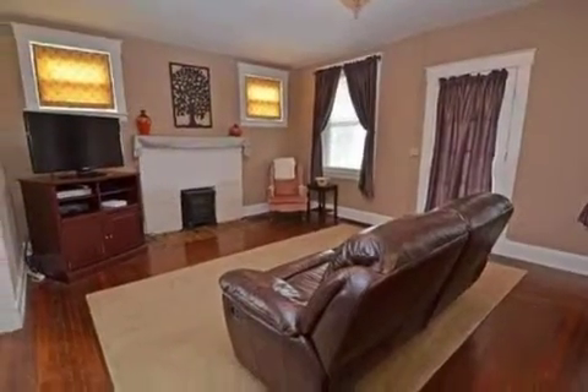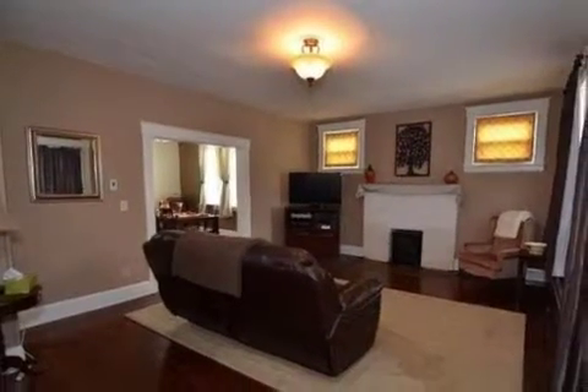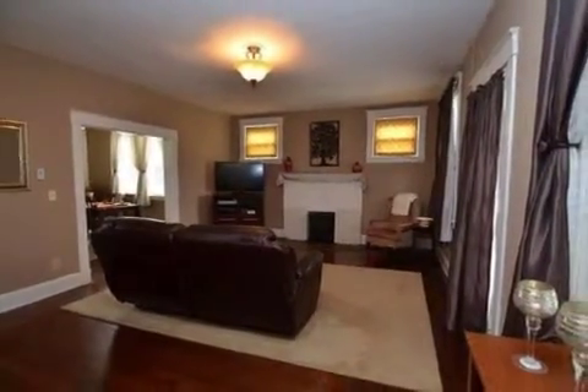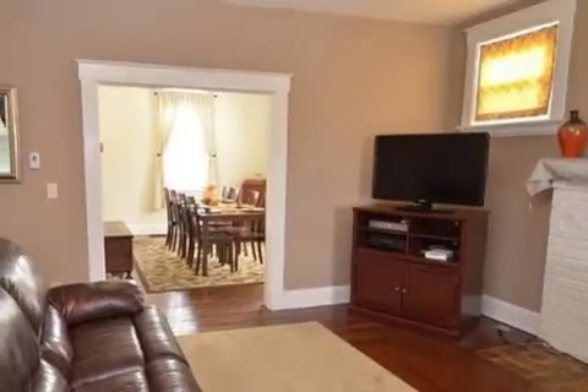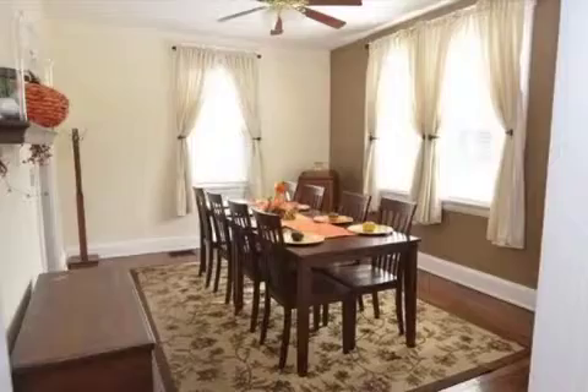Interior features of this property include recent renovations to the kitchen, hardwood floors, a gas fireplace, a full complement of kitchen appliances, a formal dining room, a washer and dryer, central air conditioning, an unfinished basement, a home security system, and natural gas heat.